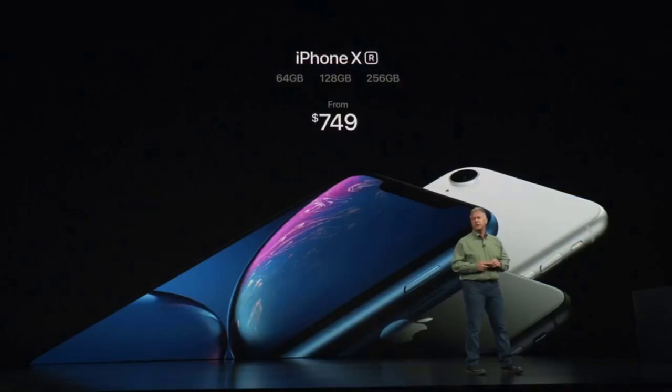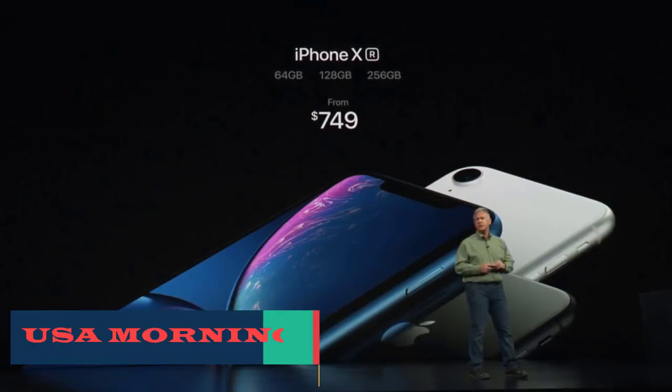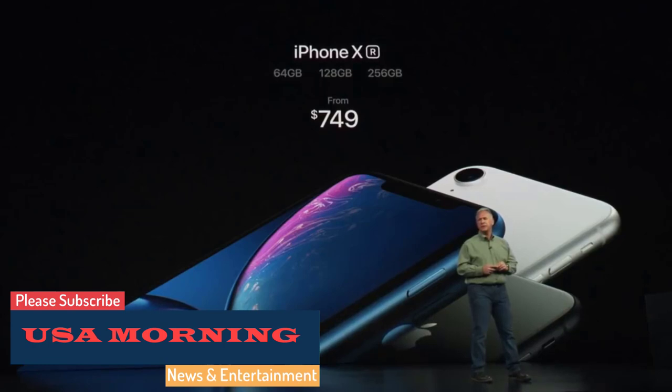Apple's iOS 12 will roll out to iPhones and iPads across the world later today, but at what time, and which devices can be updated? Here's everything you need to know.